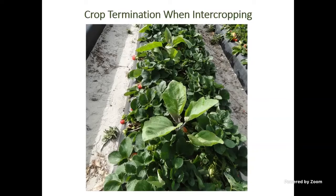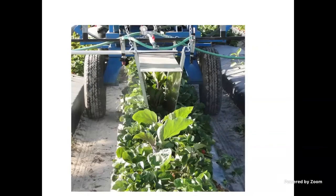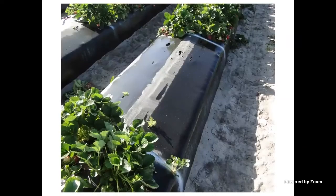The advantage of relay cropping versus terminating strawberries and then planting a second crop is all about timing — it allows them to get another crop to market sooner without a gap between when one crop ends and another starts, and the strawberries provide some protection for the second crop. The downside is that hand removal of strawberries is labor intensive. So we started developing a shield — a very simple triangular prototype where you can adjust the width at the bottom, with nozzles on each side. As you pull through the field, it pulls the leaves of the second crop up into the shield while spraying herbicide on the outside to kill the strawberries.